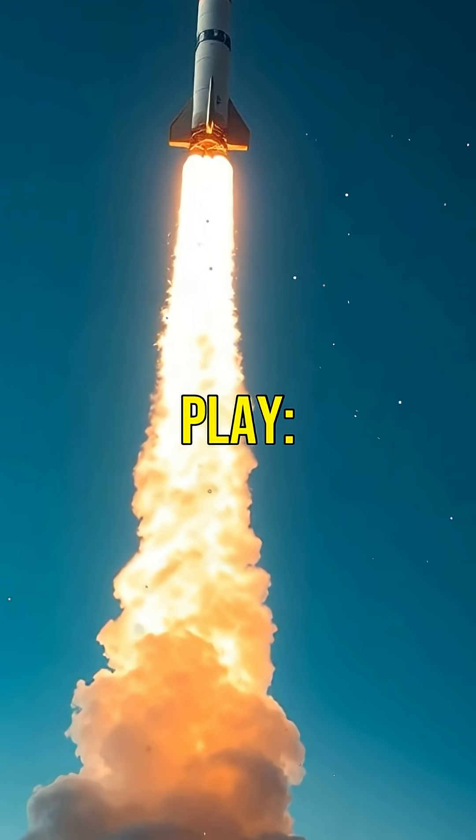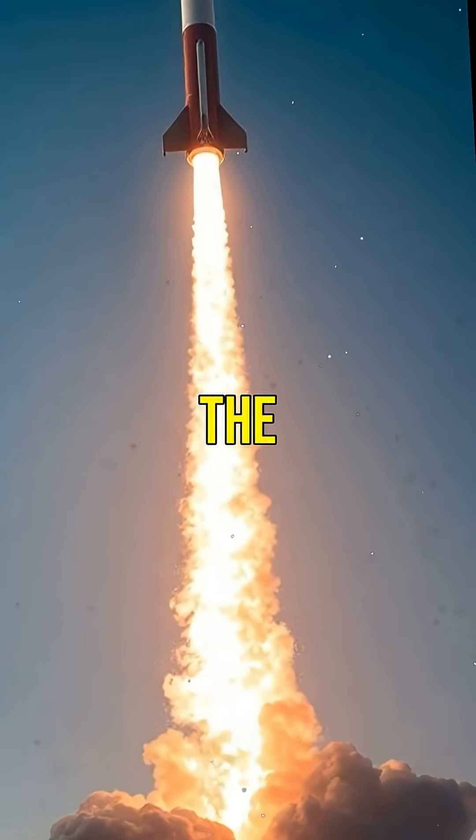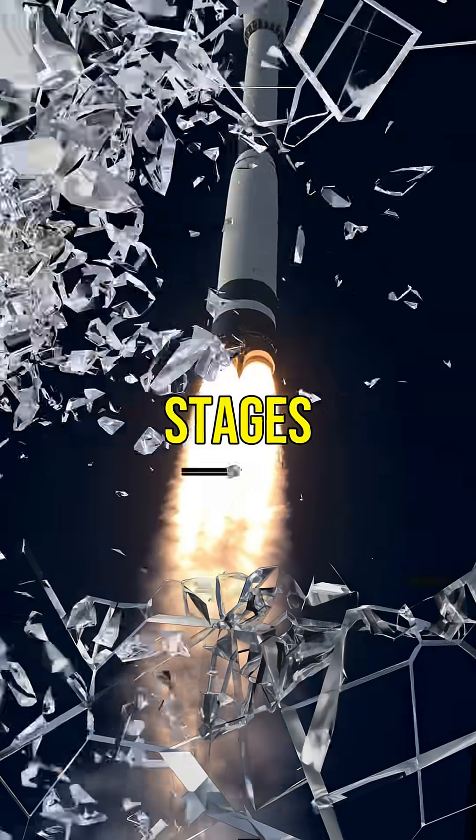As the gases rush out, Newton's third law comes into play — every action has an equal and opposite reaction. The rocket is pushed forward. Rockets have multiple stages.